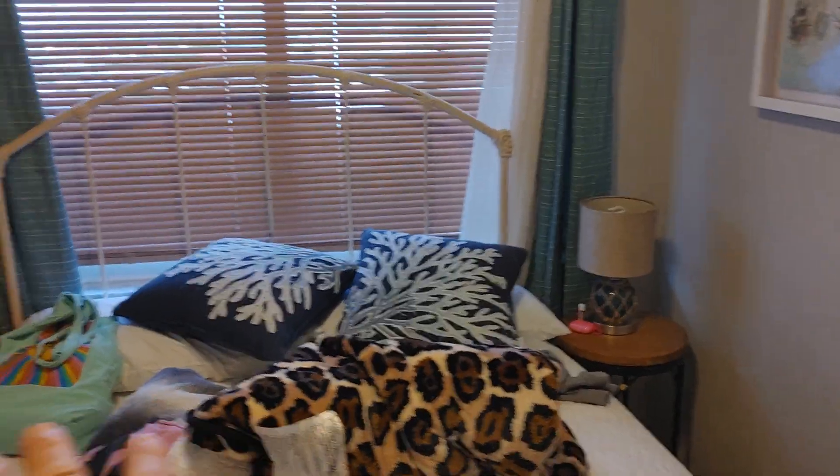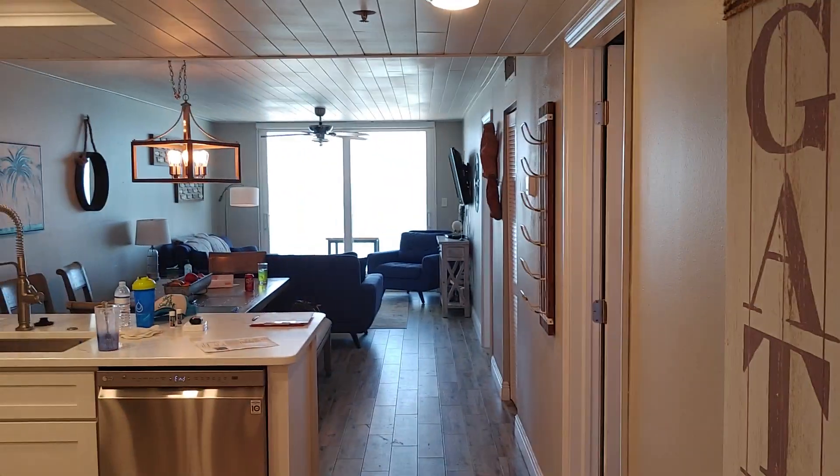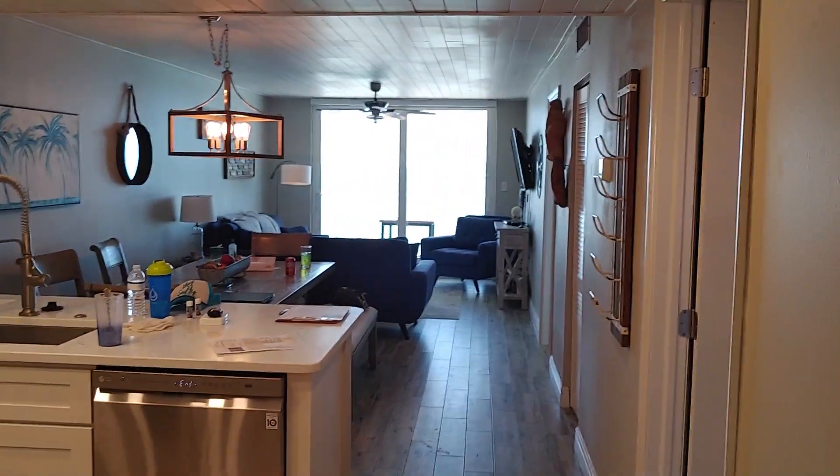Ceilings are all new, ceiling fans, TVs — everything you see, minus the personal effects, will convey with the property and decor. They've got it set up for people staying in here. I mean, it's still very nice.